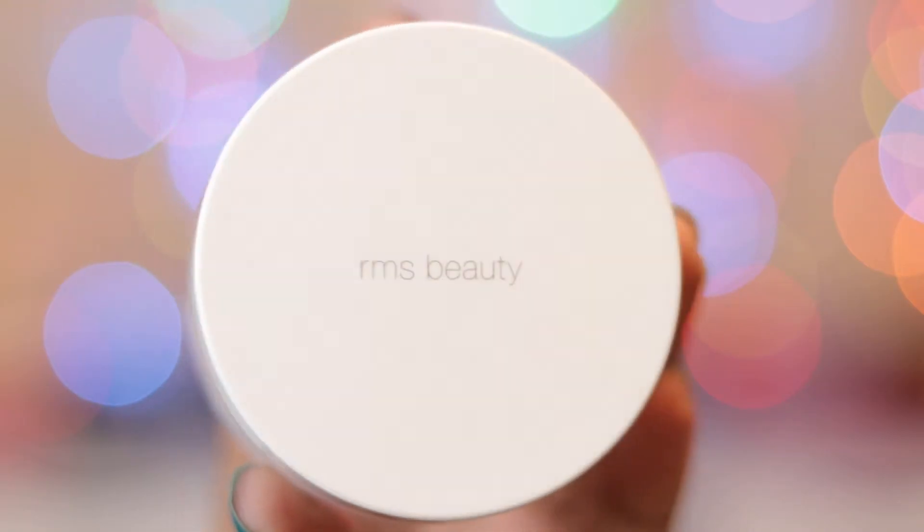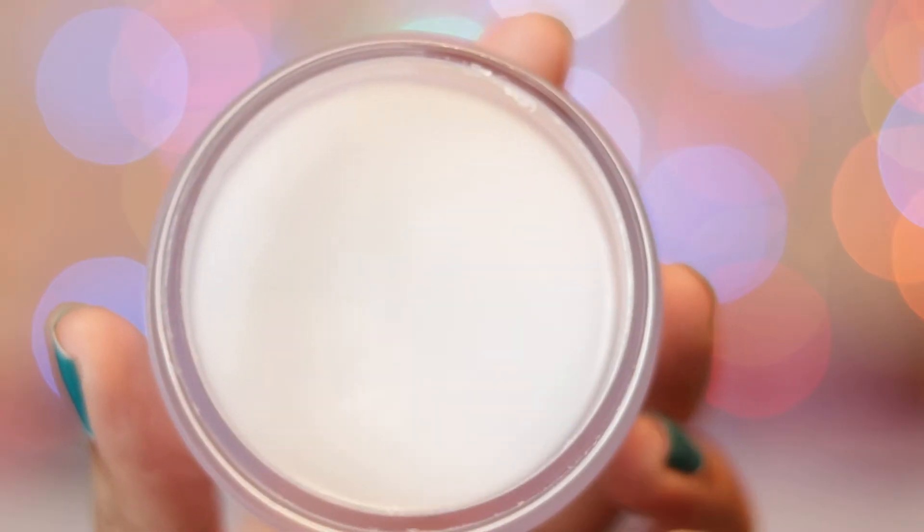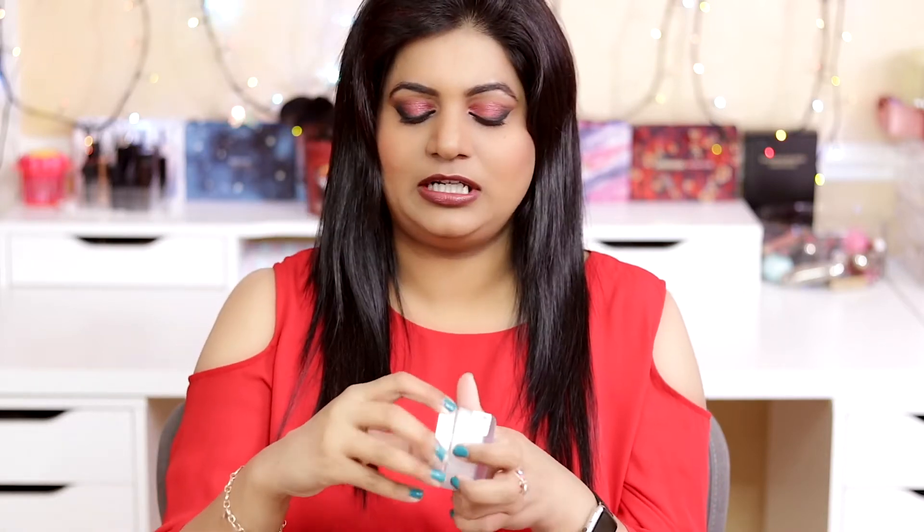The first product I got is the RMS Beauty Raw Coconut Cream. This is a solidified coconut cream, and it's supposed to be used as a cleanser, a moisturizer, or even on your spray tan if you want. I definitely wanted to try something coconutty because I've been reading a lot about the advantages of coconut oil. It's 17 pounds, so not very cheap nor very expensive — I think it's just the right middle ground.